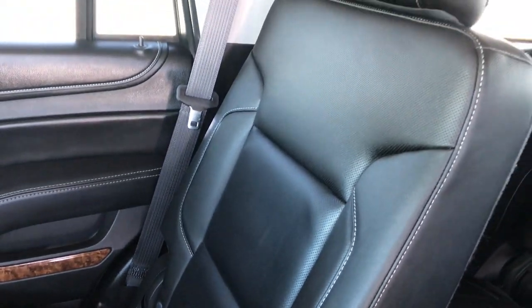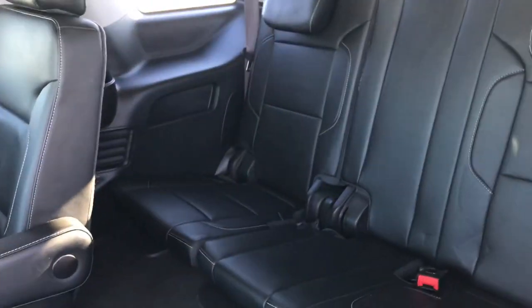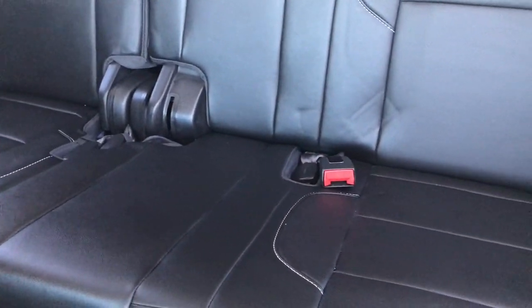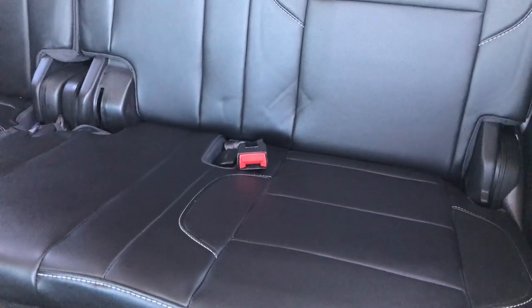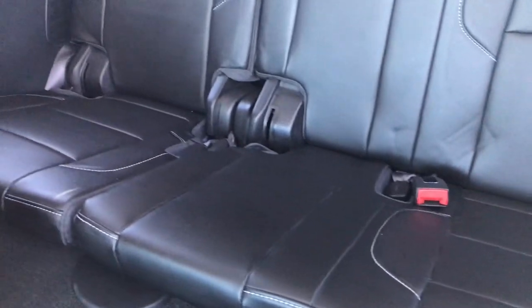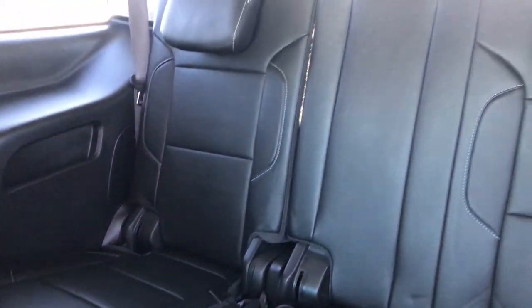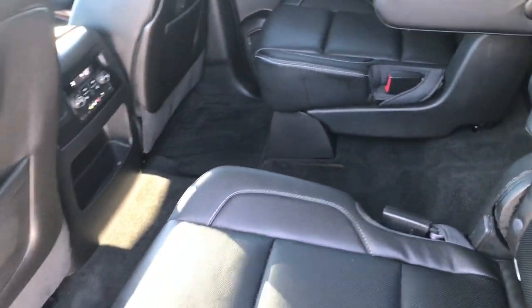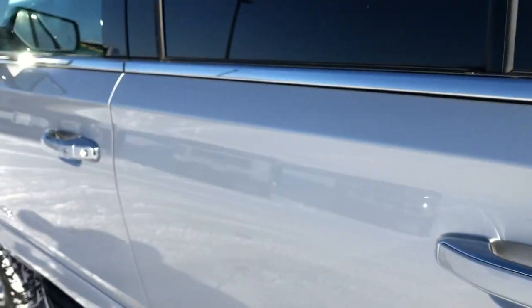The passenger seat is very clean as well, no rips or tears. The back seats are very clean as well — looks like anybody has hardly ever sat in them. In fact, they've probably been folded down most of their life, judging by the impressions on the back seat from the seat belt. Very clean though, no rips, no tears — very clean throughout this entire vehicle. Really nice condition all the way around.